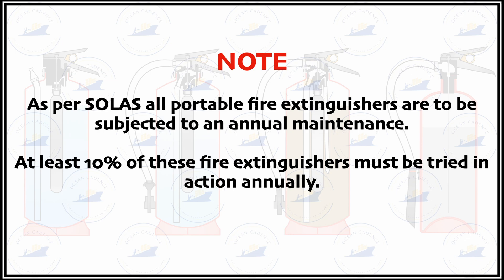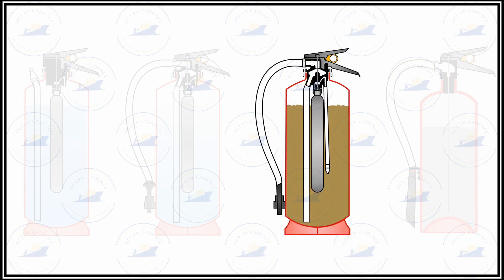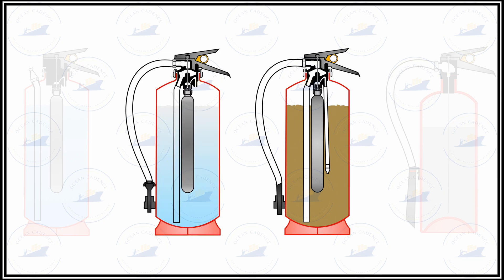For carrying out maintenance routines it is important to identify the type of extinguisher. For instance, a DCP type extinguisher would have a propellant cartridge inside it, as would a foam type extinguisher. These extinguishers have a threaded surface at the top with which the head and triggering unit is installed.